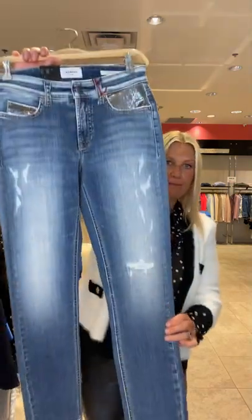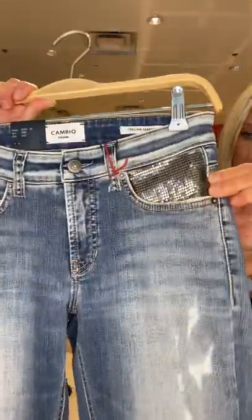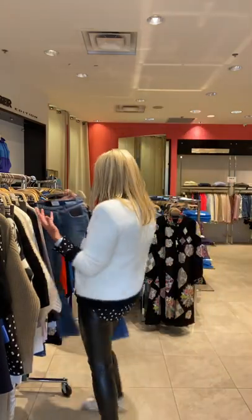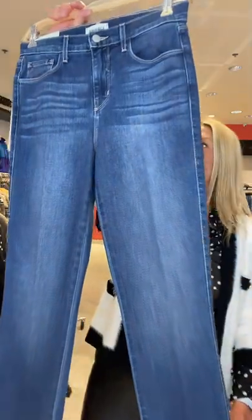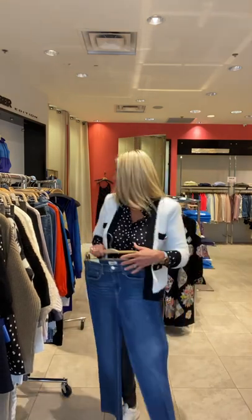We just got in these Cambio distressed, really edgy boyfriend or straight-leg style — not baggy. You could do that edgy look, change the top to just a white tank or a cool rockstar t-shirt. There are so many different looks you could do, or you could do a simple classic straight leg from L'Agence — very soft fabric, a nice classic simple denim as well.